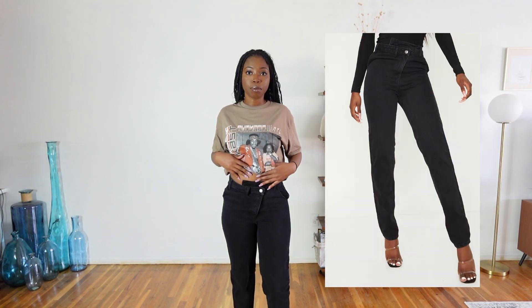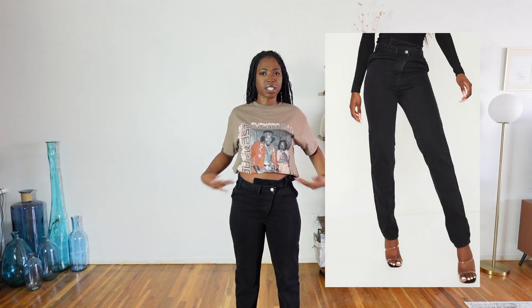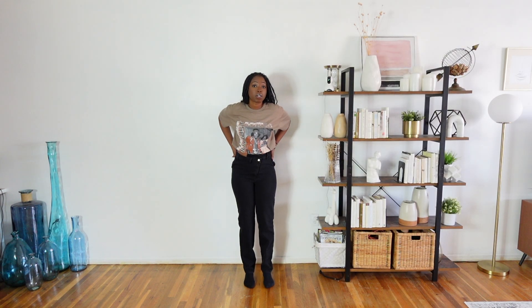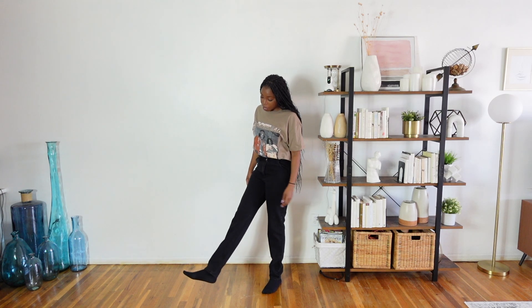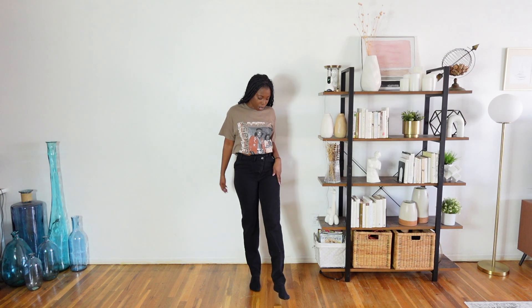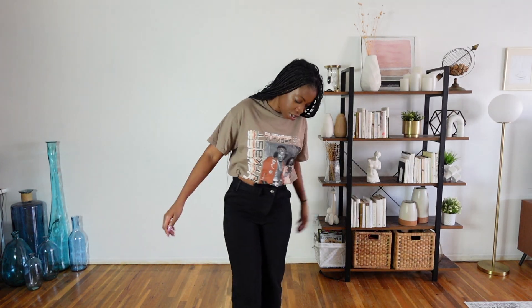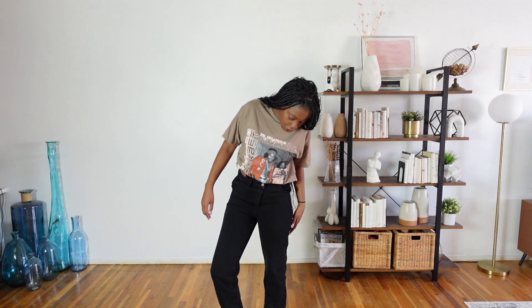Next up are these asymmetrical waistline mom jeans from Pretty Little Thing. They are long and pretty. They're mom jeans so they are not going to cover your foot because they kind of taper in at the bottom. But I really like these, especially the waistline — it's that asymmetrical cut. They fit well around the butt area.